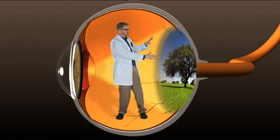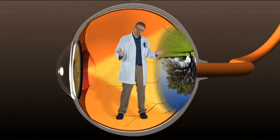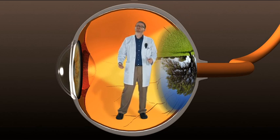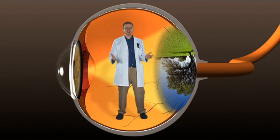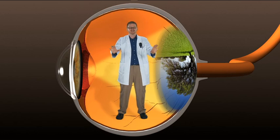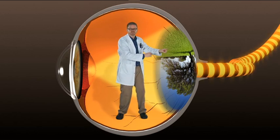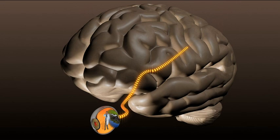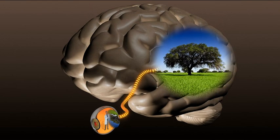If this were a real retina, the image would actually be upside down. But luckily, we don't see with our eyes — or we'd all be walking on the ceiling. The eyes just collect information, then send it down this cord called the optic nerve to the back part of your brain. The brain takes that information and turns it into the images that we see, and it also knows to flip that image right side up.